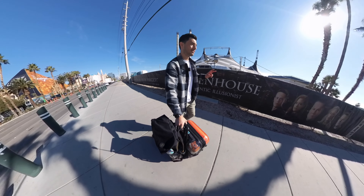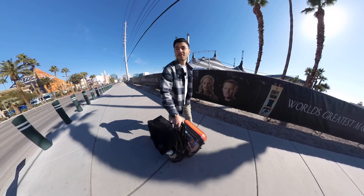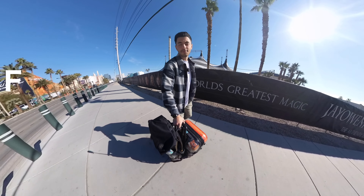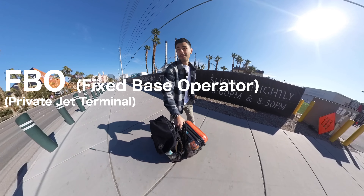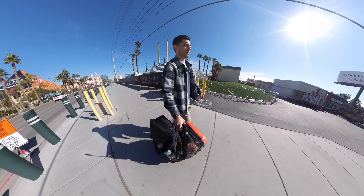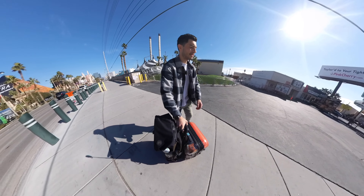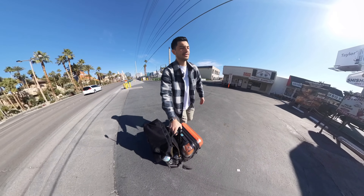The first quirky thing about JSX is they operate out of FBO terminals — not out of the big main airport. It also means that you don't go through traditional TSA screening, and they say you can get there as late as 20 minutes before your flight with checked bags and everything. The big selling point is obviously saving you time.